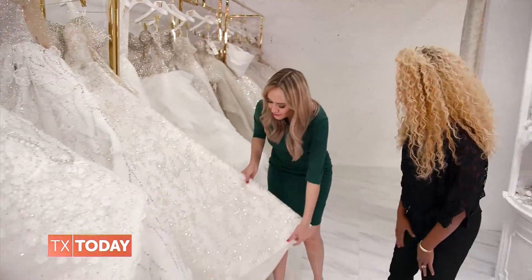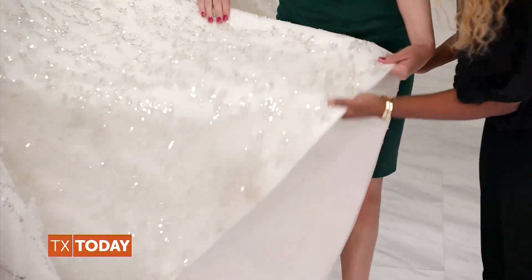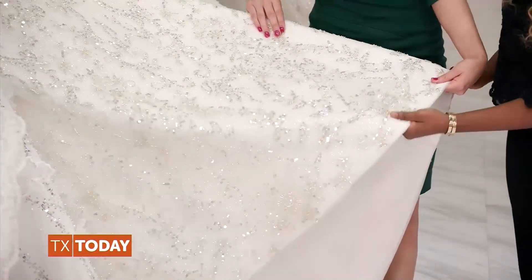And this one right here — all the detail this one has. This is handmade. It's all handmade. Every sequin you see here, every stone, every crystal, all hand placed.